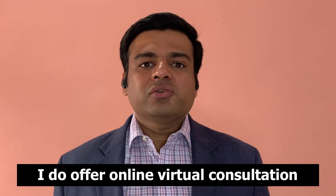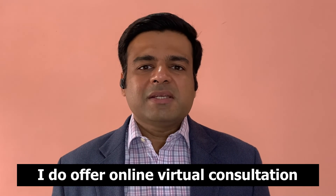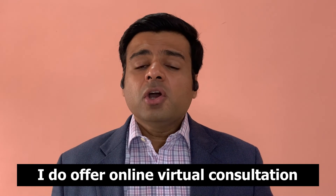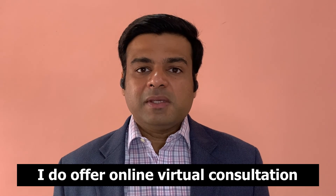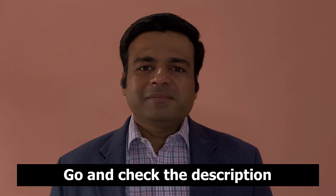I offer online virtual functional medicine consultations for people all over the world. If you're interested in reversing your chronic diseases or optimizing your health, you can work with me. The link is present in the description — click it to make an appointment. Thank you so much.